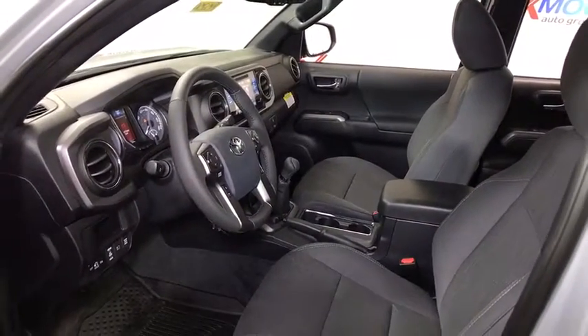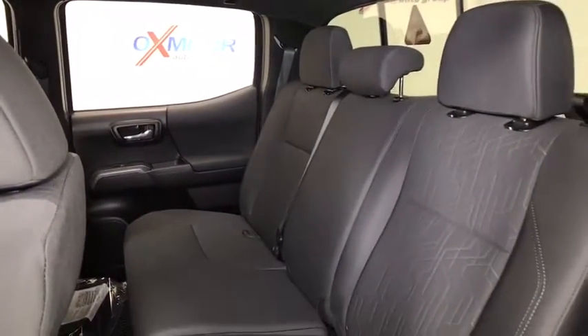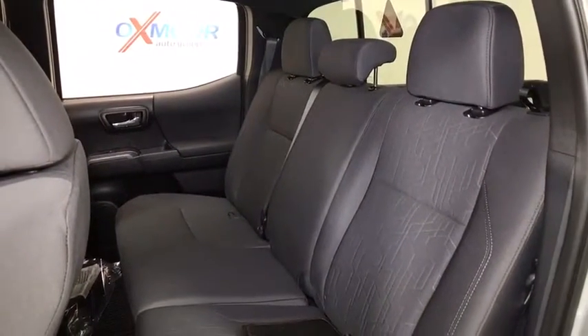CD player, remote keyless entry, off-road package, brake assist, panic alarm, overhead console, tachometer, front bucket seats, and tilt steering wheel.